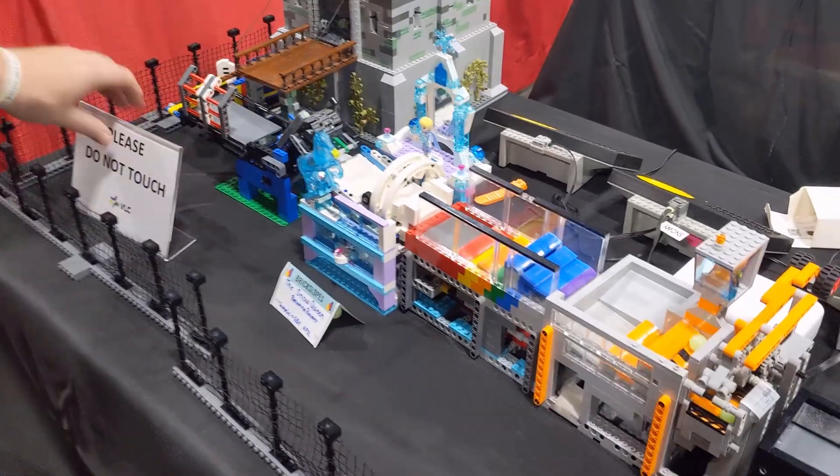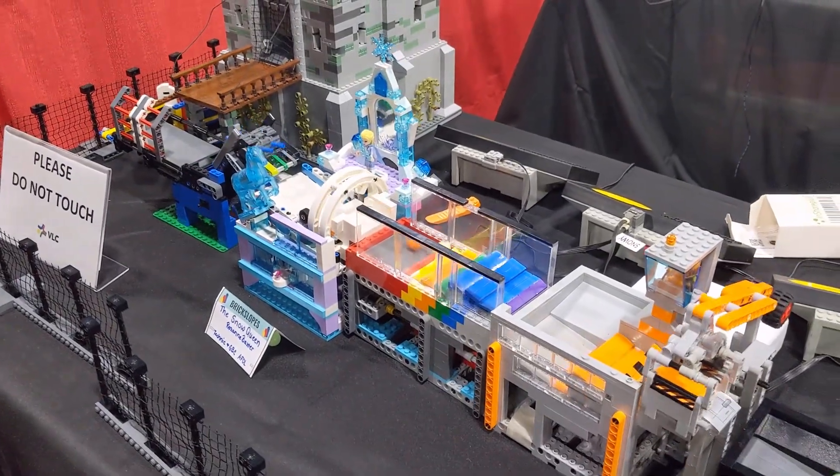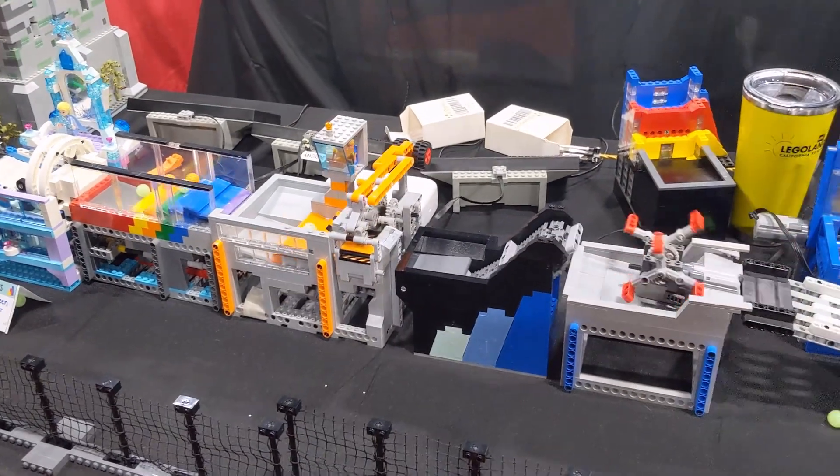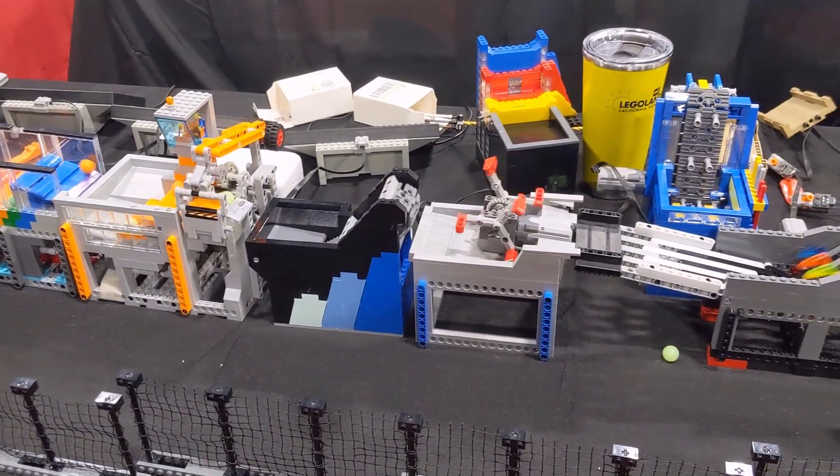Moving around the corner we can see a series of some smaller modules chained together to keep the balls moving along smoothly.